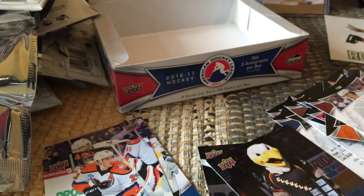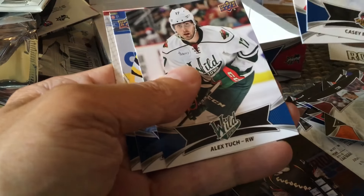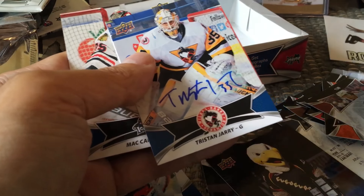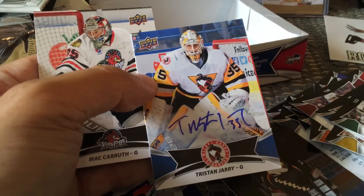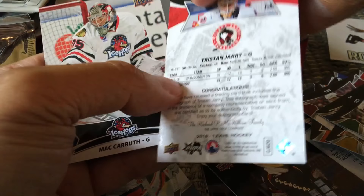Always interesting. Three autos — I preferred the prior year with five autos; that was just great. Here's Alex Tuck. Another auto — we got Tristan Jarry! Wow, I think we over-delivered on autos; I think we got four autos. Tristan Jarry's actually a really good one to get — wow, out of nowhere. That's nice.